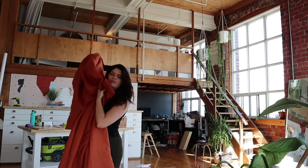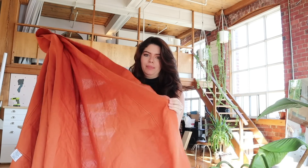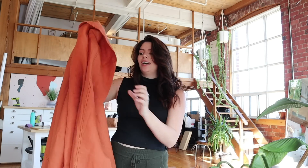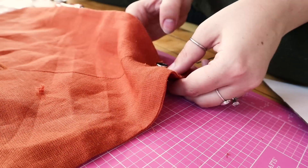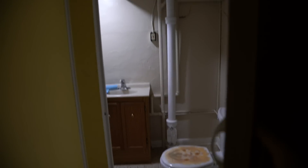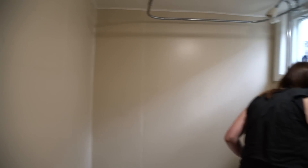At the thrift store they found an amazing giant burnt-orange tablecloth — really heavy linen and beautiful — and they want to turn it into a shower curtain. All they need to do is add grommets along the top spaced out evenly like a normal shower curtain, then hang it with a plastic liner on the inside. And the painting is done — oh my gosh, it's like a new space! The color is bright and light; the place looks twice the size it did when it was green.